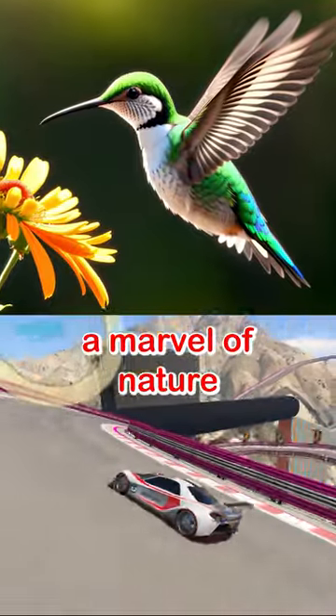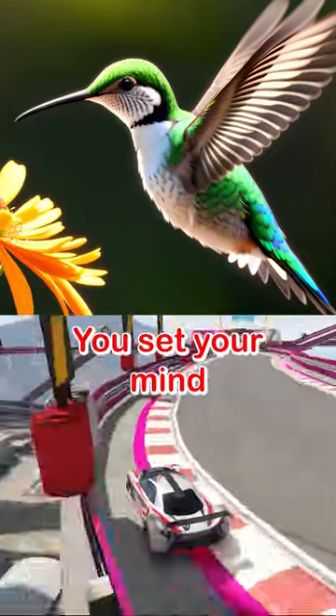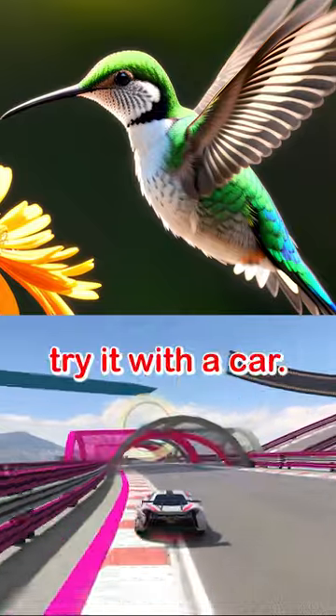The hummingbird is a marvel of nature that shows that size doesn't matter, only skill. It also shows that you can do anything you set your mind to, even fly backwards. Just don't try it with a car.